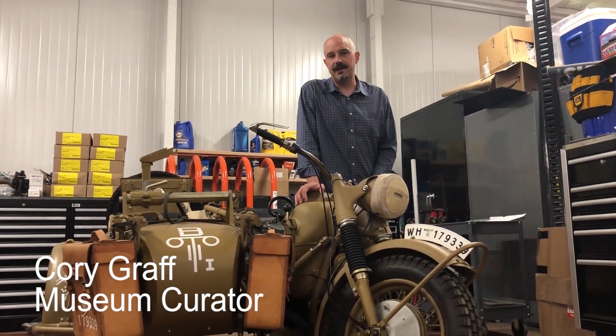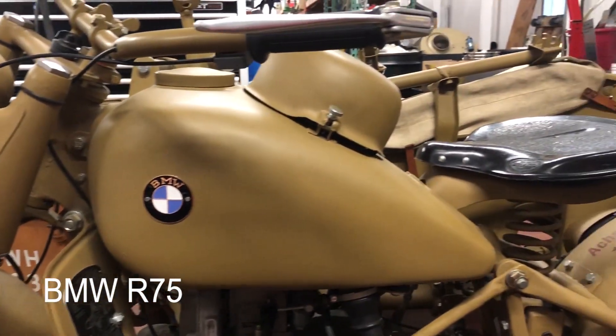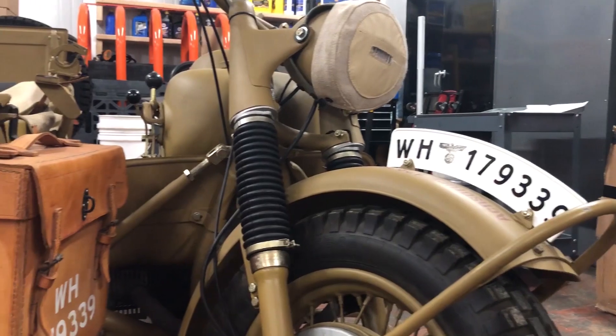Hi, I'm Cory Graff, Curator here at the Flying Heritage and Combat Armor Museum.